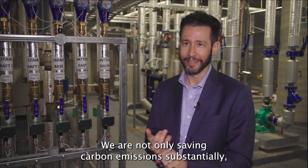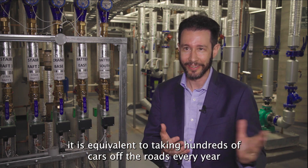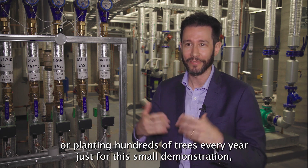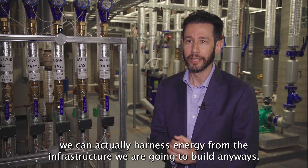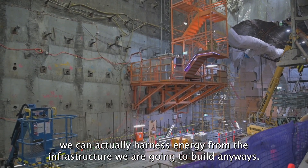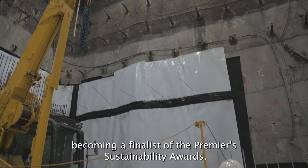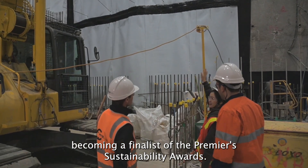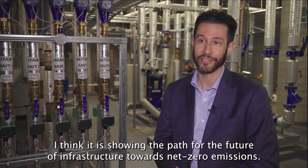We are not only saving carbon emissions substantially — it is equivalent to taking hundreds of cars off the roads every year, or planting hundreds of trees every year, just for this small demonstration. We can actually harness energy from the infrastructure we want to build anyway. We're really honoured to have been recognised by becoming finalists of the Premier's Sustainability Award, and I think it is showing the path for the future of infrastructure towards net zero emissions.